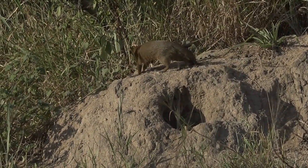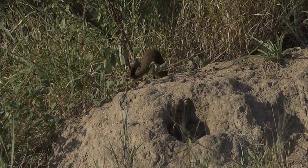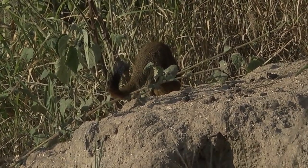A bit bigger than the dwarf mongoose we often see, and usually on their own — solitary animals. But very, very strong. Something like this is easily able to subdue a spurfowl or a francolin, for example.